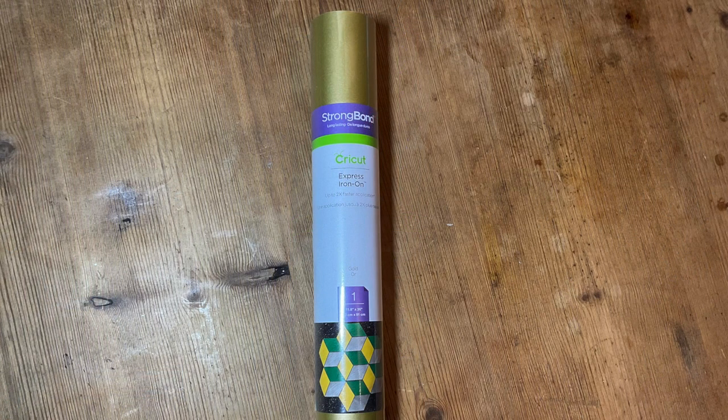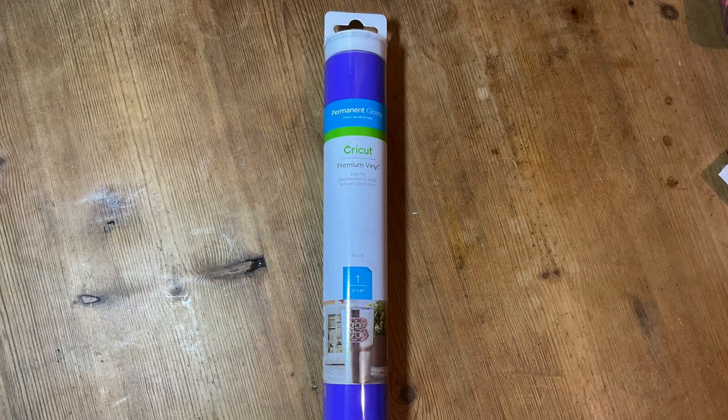Next we've got a roll of strong bond iron on in gold. It's a really lovely color — gold you can use in so many different designs; it's all year round, so it's a great color to have. And of course everyone loves iron on.